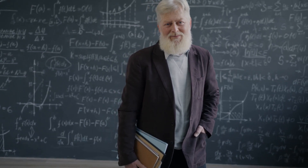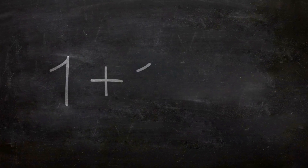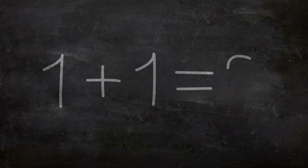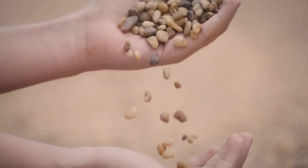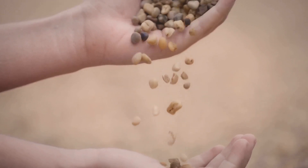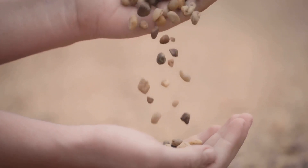It is also a system of patterns and relationships. When we say that 1 plus 1 is 2, we are recognizing a pattern that exists in the world around us. We are seeing that when we combine two objects or units, the result is a new object or unit that is the sum of the two original objects or units.